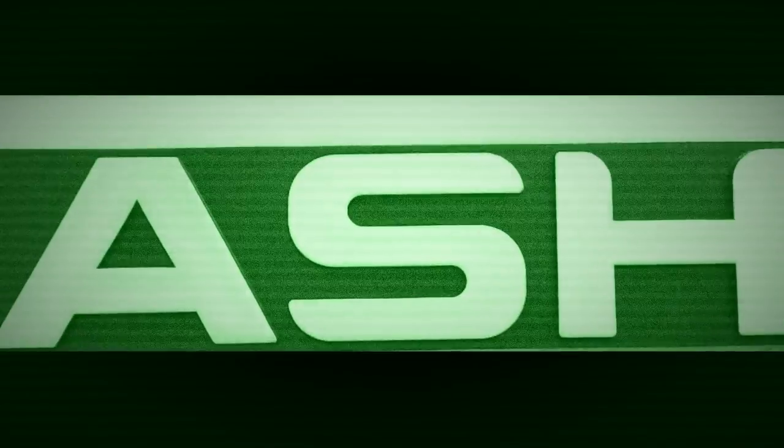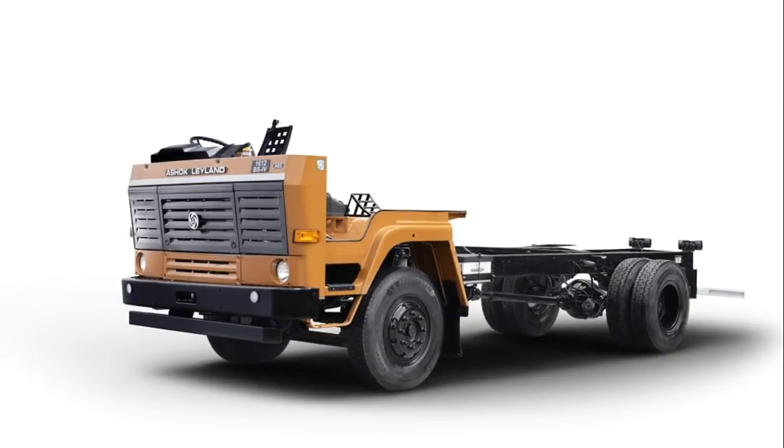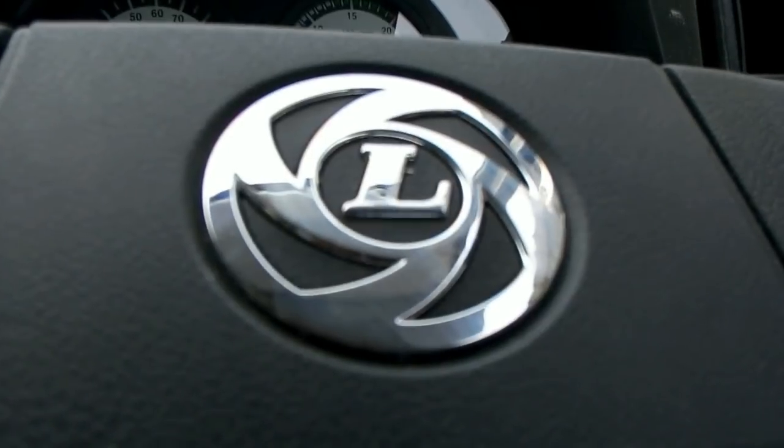Hi friends, welcome to On the Wheels YouTube channel. Today I am introducing the Ashok Leyland 1612 BS4. This model is only available in the cabin chassis option. Ashok Leyland has launched it recently with a cowl chassis option.